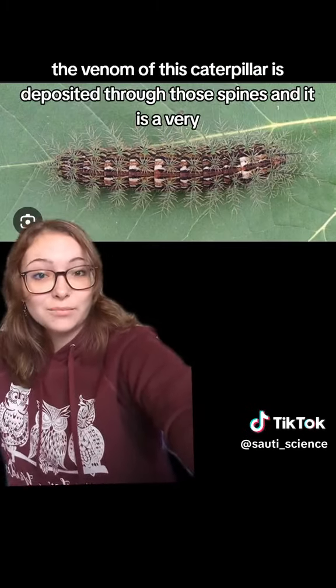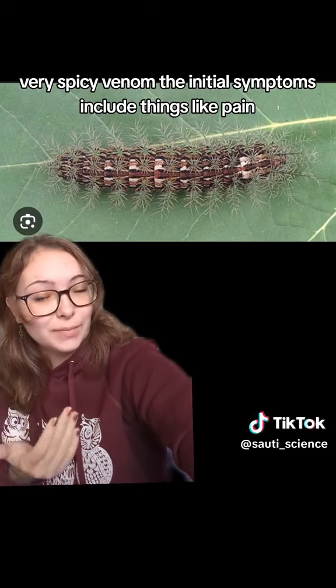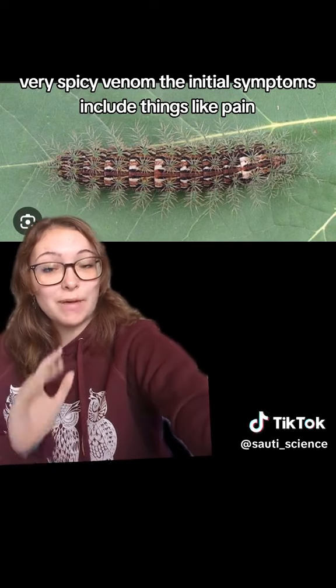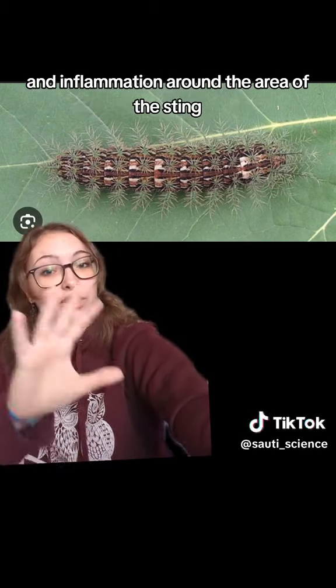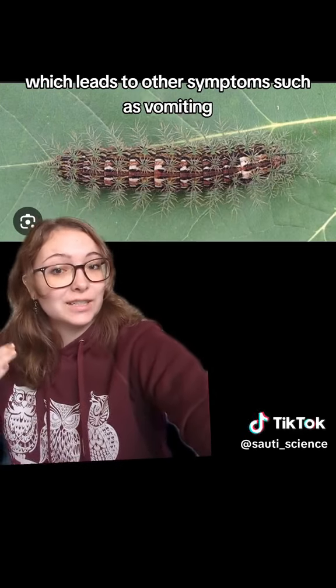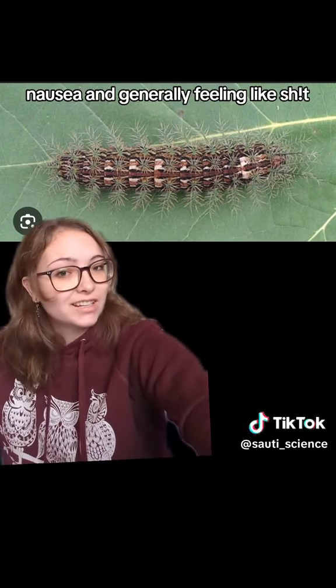The venom of this caterpillar is deposited through those spines, and it is a very, very spicy venom. The initial symptoms include things like pain and inflammation around the area of the sting, which leads to other symptoms such as vomiting, nausea, and generally feeling like shit.